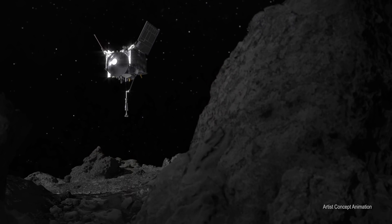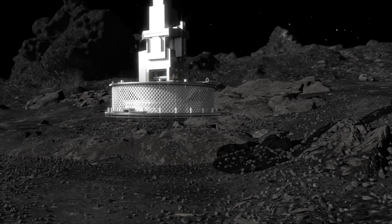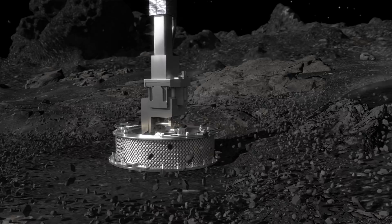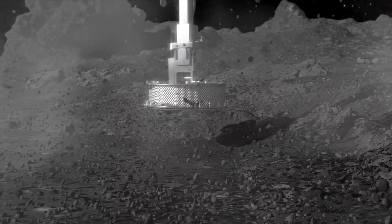Scientists had expected that this touch-and-go event, or TAG, would have little impact on the asteroid. After a slow descent, the sampler head would briefly make contact, inject a puff of gas, and capture a handful of material. Perhaps it would also leave a small divot at the sample site, a subtle footprint in the soil — or so it was thought.